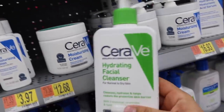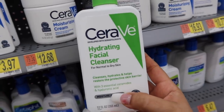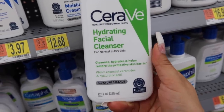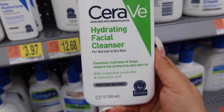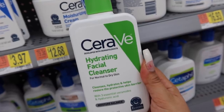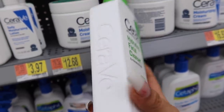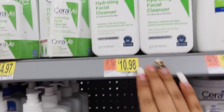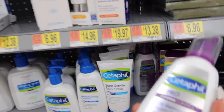For your face wash, I personally recommend three options. First is this one by CeraVe — it's an amazing drugstore brand with really good ingredients. This one is for dry skin: it cleanses, hydrates, and helps restore the protective skin barrier. All CeraVe products contain three essential ceramides to keep your skin looking great, plus hyaluronic acid which is amazing for keeping your skin moisturized. My sister uses this and swears by it — you also get so much product for only $10.99.